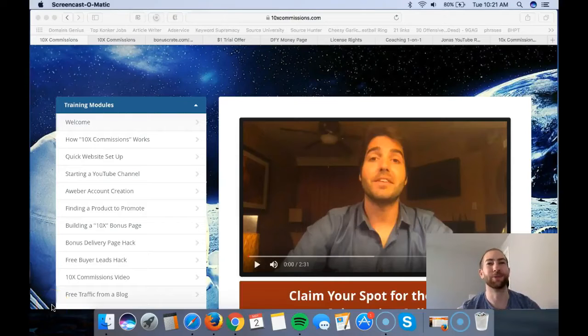Hey, it's Jonas. Welcome to my 10x Commissions review. I'll show you the members area, the upsells, how much they cost, what they are, and on top of that I've got a really cool bonus for you that I've only ever given away once before. This is going to be the last time I give it away because after this it's going to be a paid course.